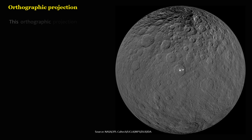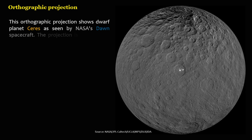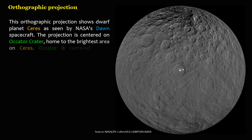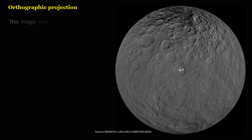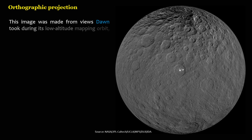This orthographic projection shows dwarf planet Ceres as seen by NASA's Dawn spacecraft. The projection is centered on Occator crater, home to the brightest area on Ceres. Occator is centered at 20 degrees north latitude, 239 degrees east longitude. This image was made from views Dawn took during its low-altitude mapping orbit, at about 385 kilometers above the surface.